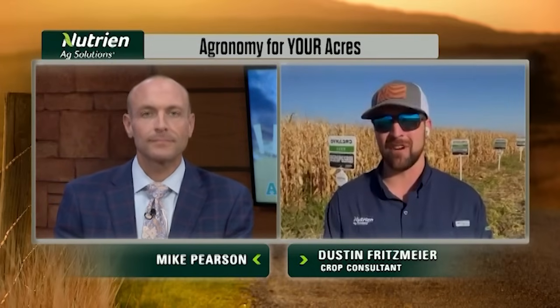I definitely encourage people to talk to your local crop consultants about what those finance options are and how they can work for you. Before we let you go, Dustin, any other thoughts as harvest season works through?